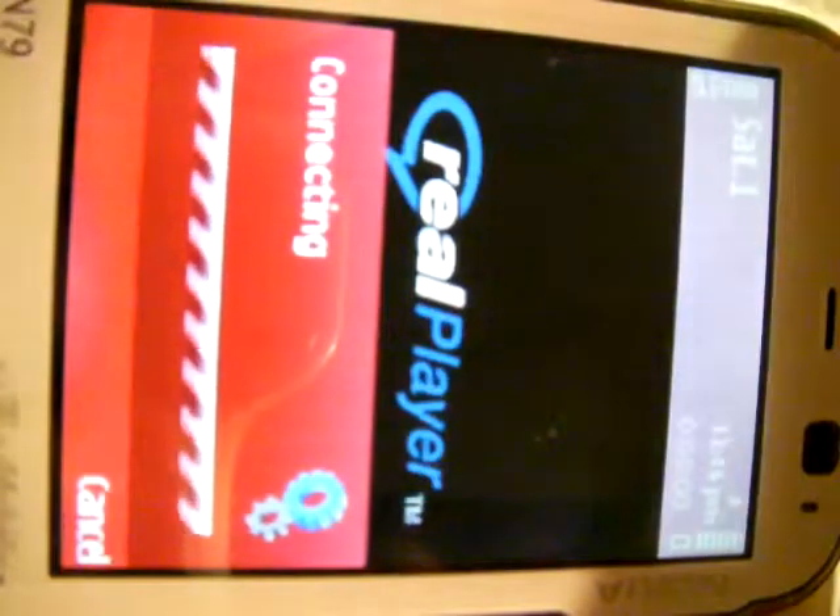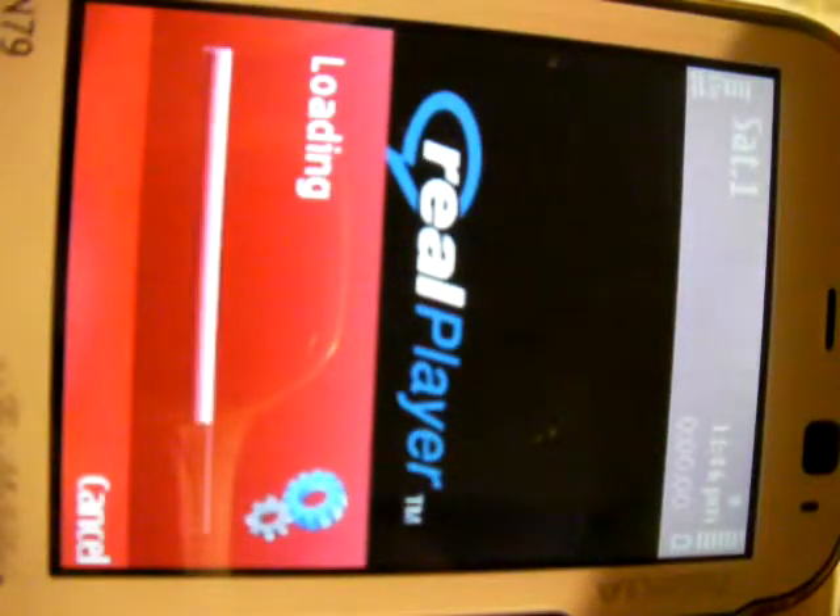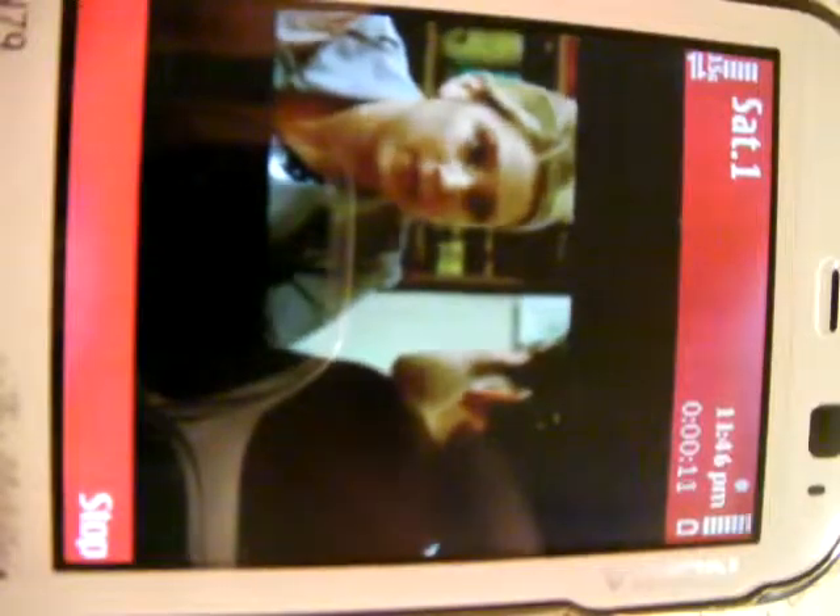Give it a few seconds. It just picks up wherever the broadcaster is going on next — didn't buffer at all. The phone is just picking up the stream at different points along the way.